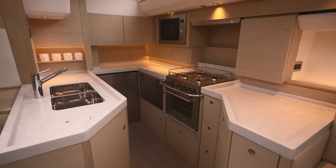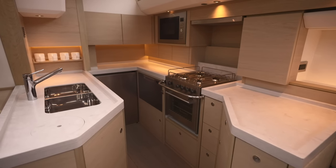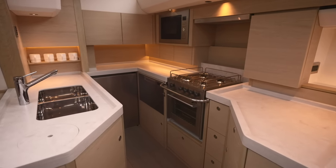The well-equipped U-shaped galley makes food preparation a dream. The worktops themselves have integrated fiddles which allow for easy cleaning and keep all spillages on the worktop and not on the galley sole.